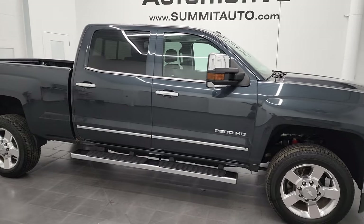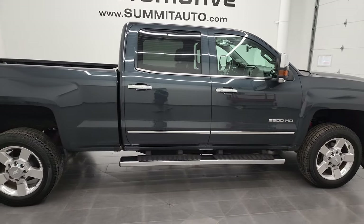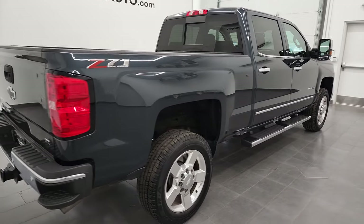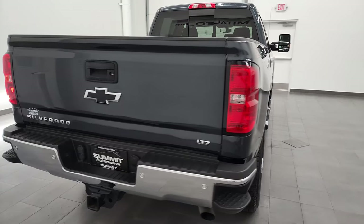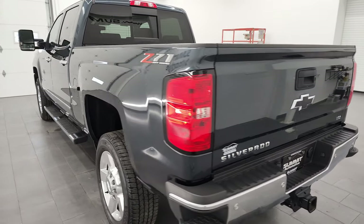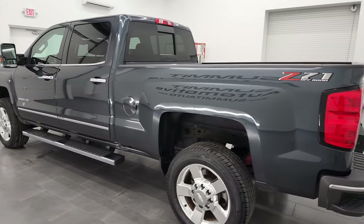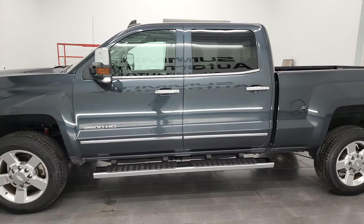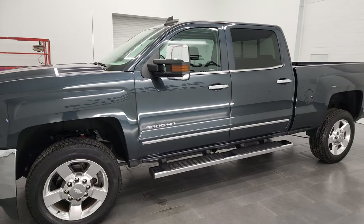Hey, this is Brett and this 2019 Chevy Silverado 2500 Crew Cab Short Box LTZ is stock number 13098Z. I am here at Summit Automotive in Fond du Lac, Wisconsin, your new and used heavy duty truck headquarters. This 2019 Chevy Silverado 2500 has the 6-liter V8 gas engine.